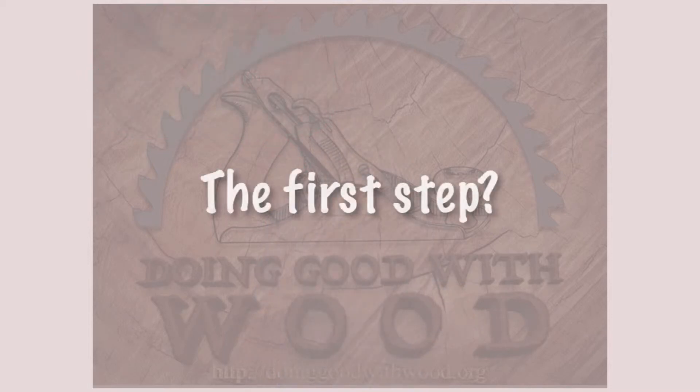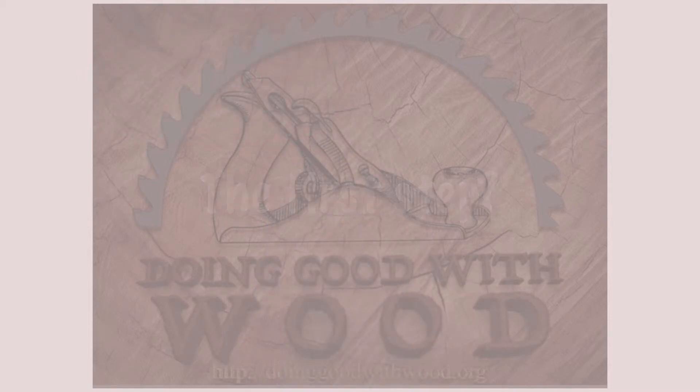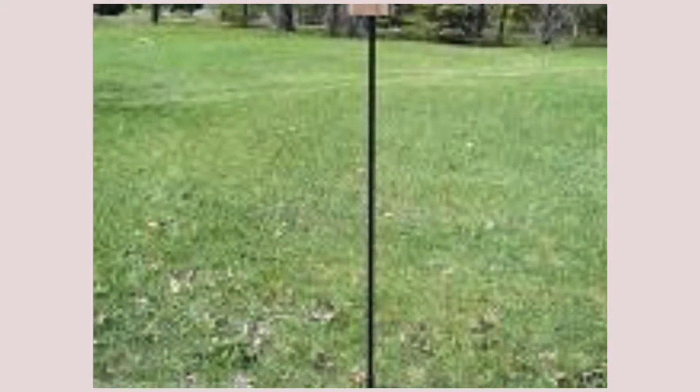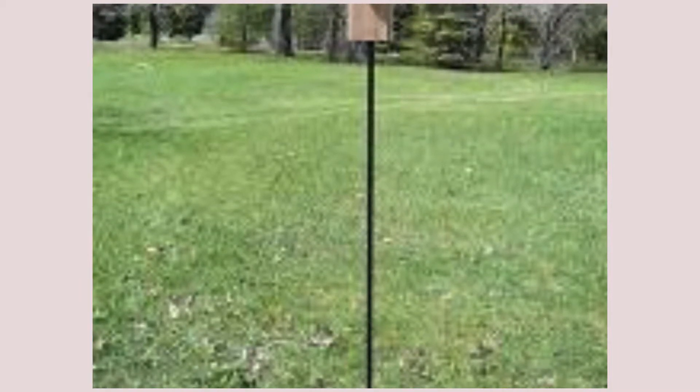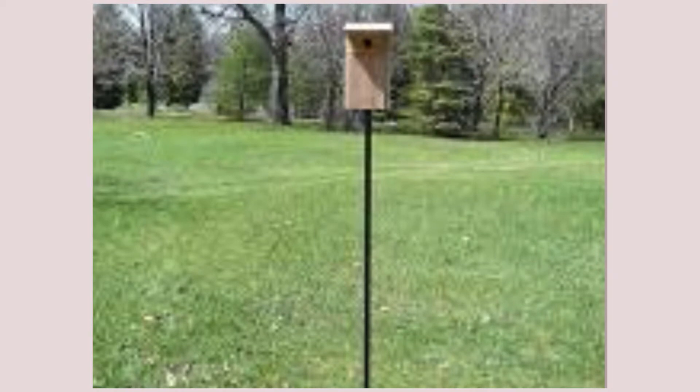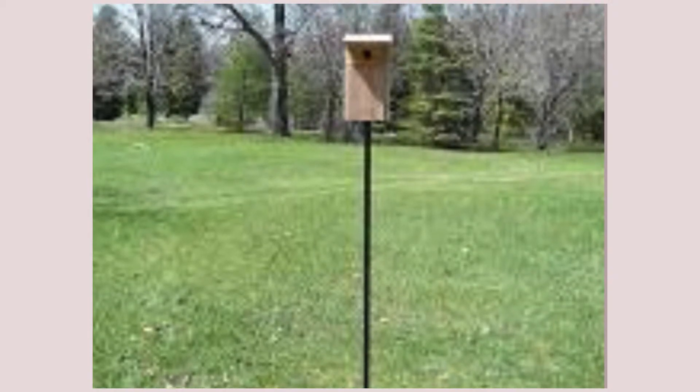The first step is something we've already mentioned. Locate the bluebird house in a relatively open area with low or sparse ground cover. The house should be mounted approximately five feet above the ground to both protect the bluebird tenants from predators and close enough to the ground to allow them to see insects, which is the primary staple of their diet.